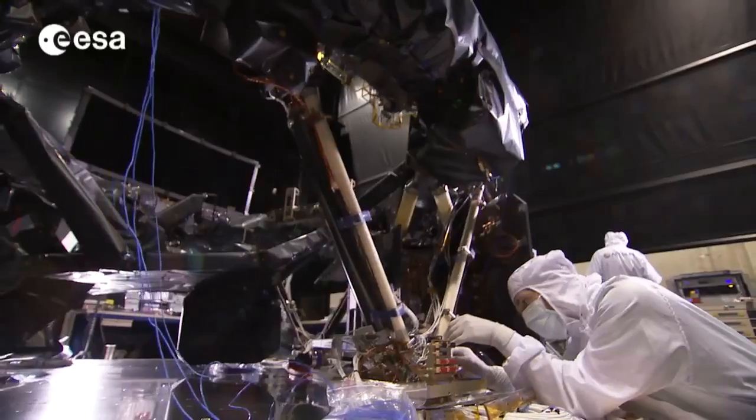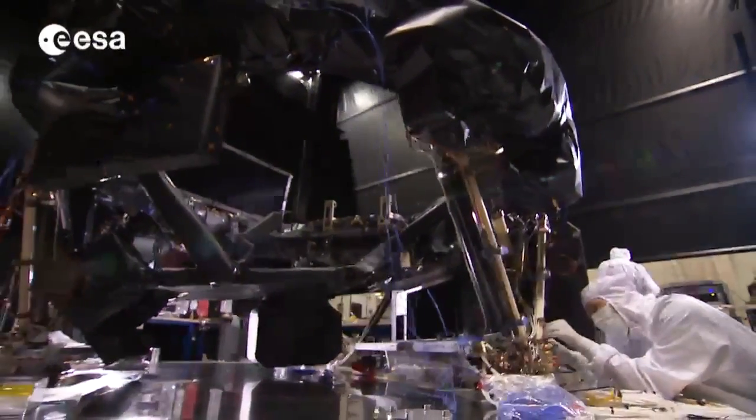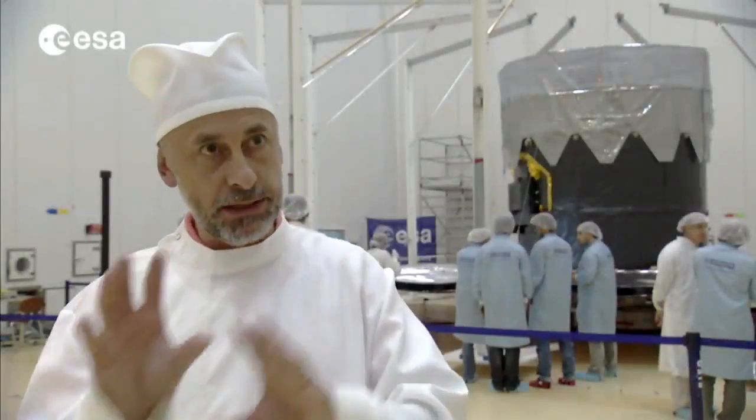We have a huge focal plate. The typical detector in our camera is one square centimeter, maybe three square centimeters. Here we are talking about almost half a square meter. So it's a huge camera, which is made by a mosaic of 106 CCDs.